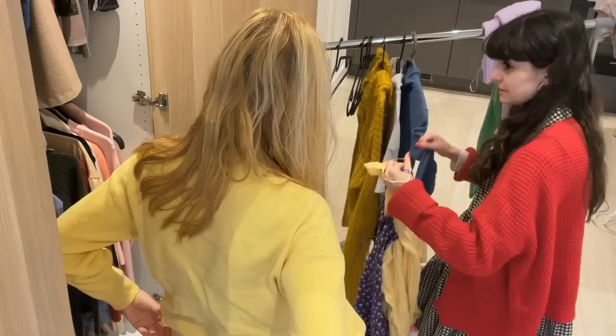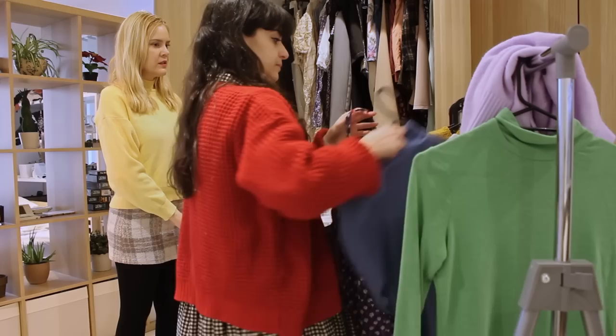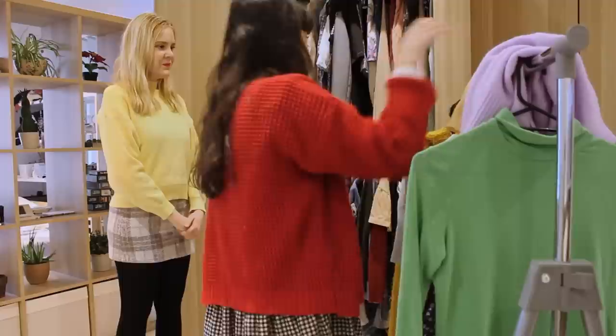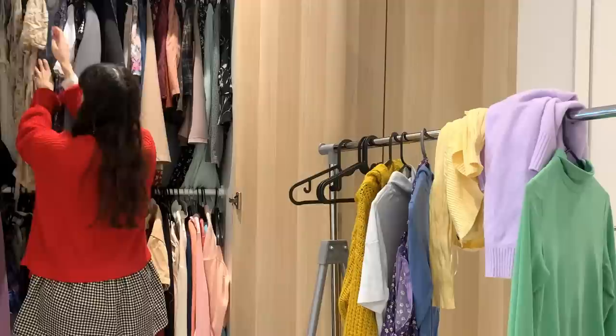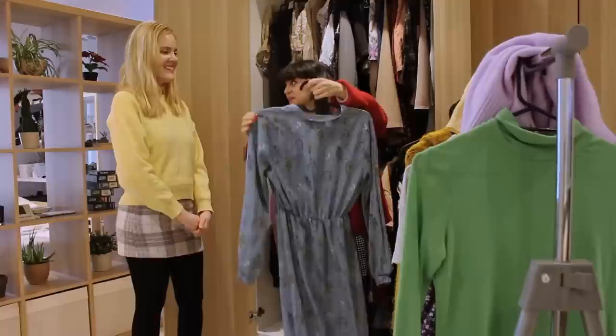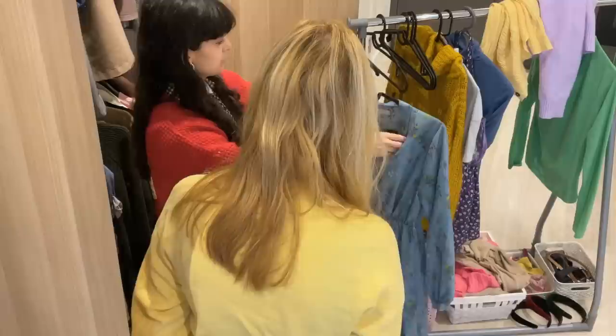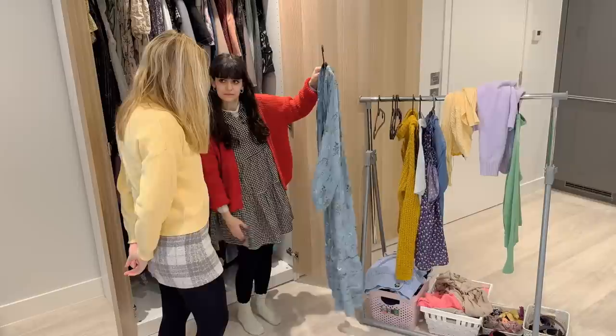Let's see if we can add another dress into the mix so we can get you wearing this with more dresses. What you're looking for is a dress without a collar. Do you wear this one much? In summer I wear it so much, but not in the winter at all. This will be a great winter dress — but it does have a bit of a collar, so it probably wouldn't work with that one. What I can do is show you how to take it into the winter.